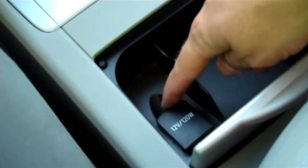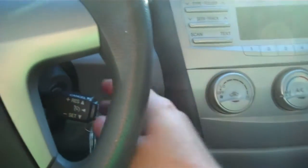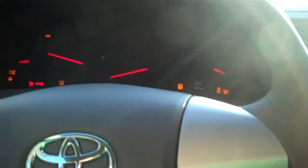A nice little spot to charge a phone. You also have an auxiliary input inside that little compartment for those who want to keep an iPod or something like that out of the way of prying eyes.